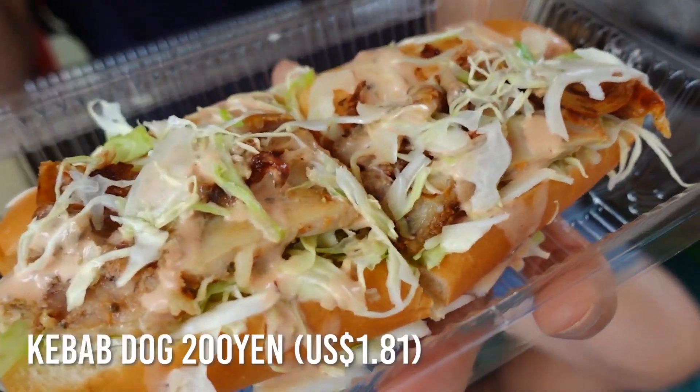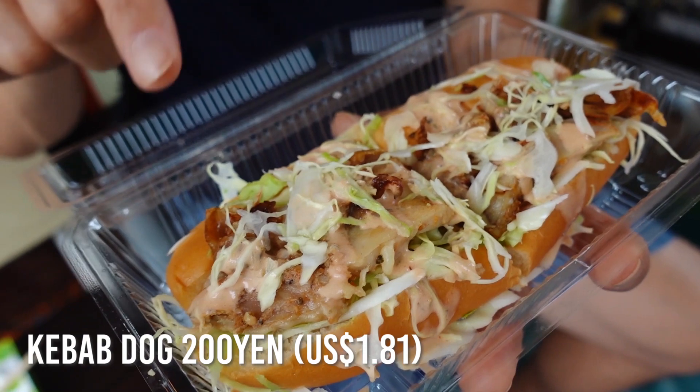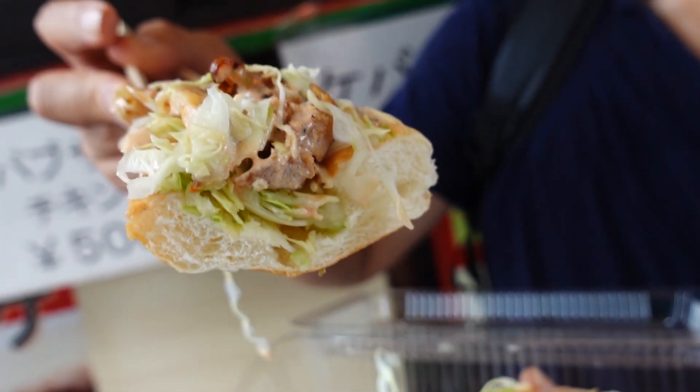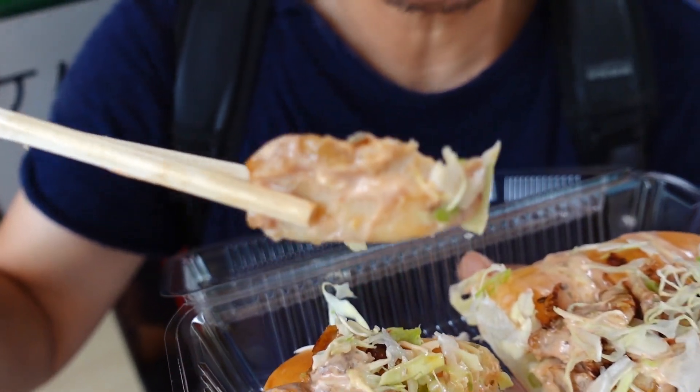Check it out! The owner cut it in half for us so we won't fight over it. There are pieces of meat inside — I believe it's kebab chicken — with some shredded cabbage and kebab sauce on top. This looks so good. I've had a massive craving for kebab for the longest time. The chicken meat is tender and perfectly cooked. That sauce has a little bit of kick to it — creamy, lots of flavor. There's a lot of chicken meat on top. This really hits the spot.